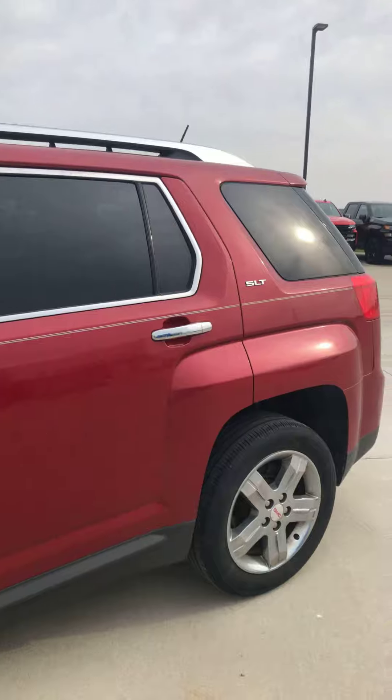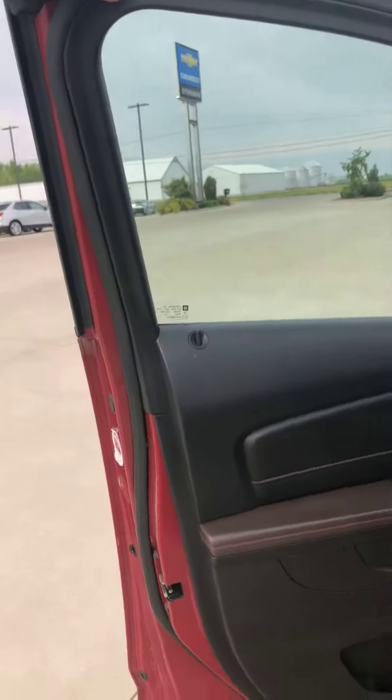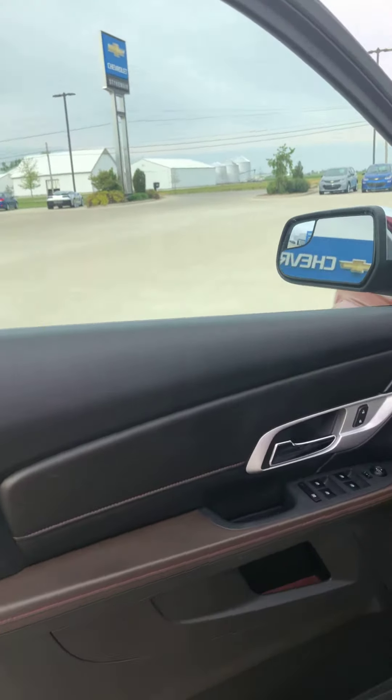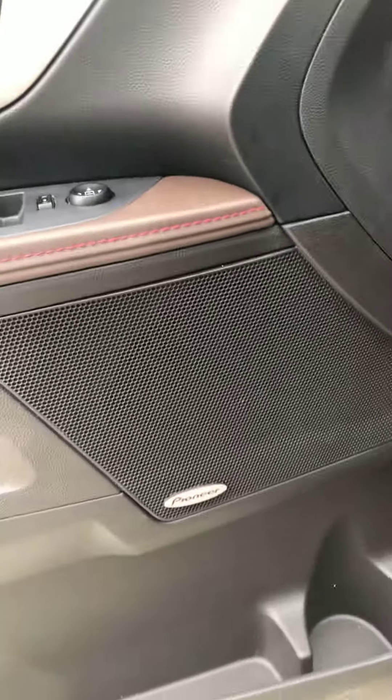Everything seems to be checked out really nice on this Terrain. I know we are waiting for one retainer clip for the driver's seat that should be in any time. It has not been ran through the Detail Shop yet and it should not take long. As you can see,